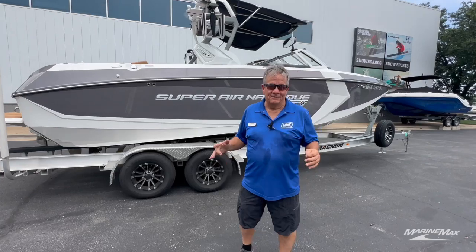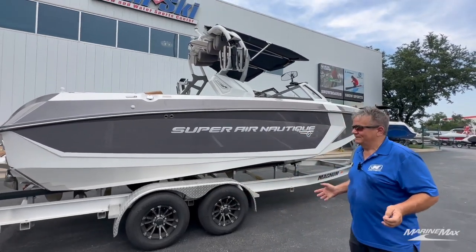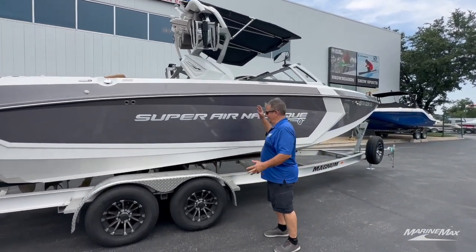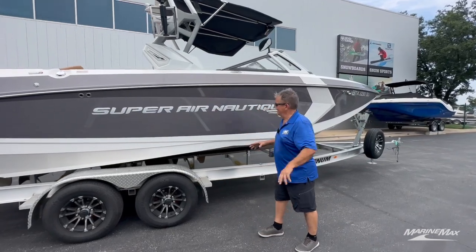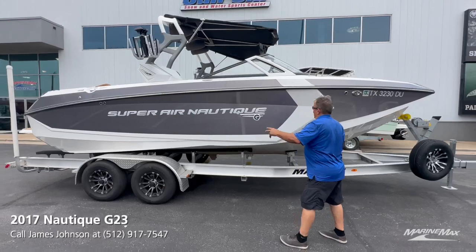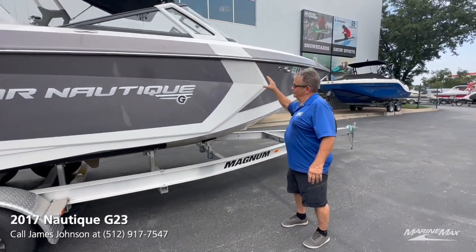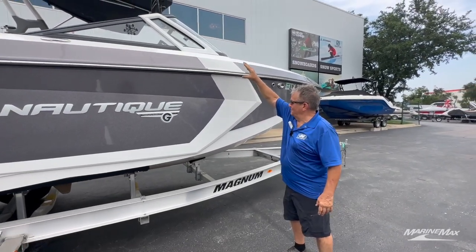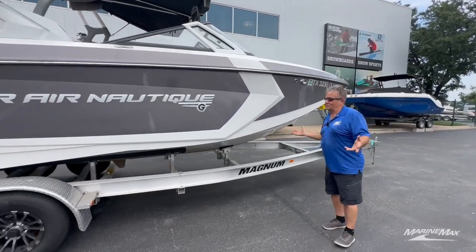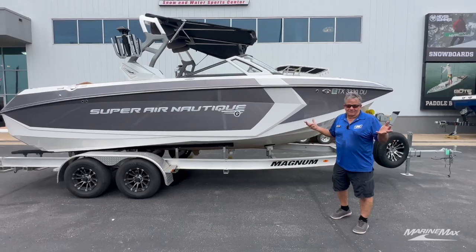Today I've got a new trade-in — this is a 2017 Nautique G23. This boat is white Holland deck, white interior deck, silver metallic forward and rear stripes. It has the designer package with the mystic white flowing into the air vents and into the aero. It's a gorgeous boat, truly a timeless color — something you can enjoy for the next 20 years.